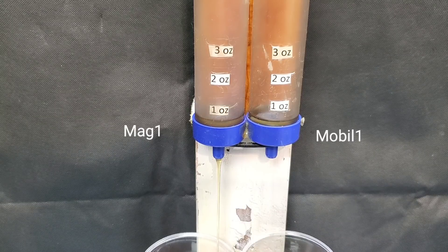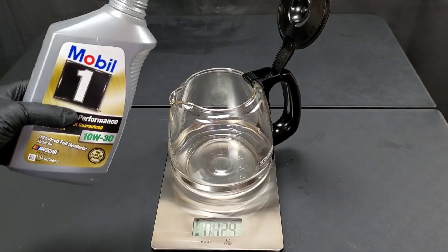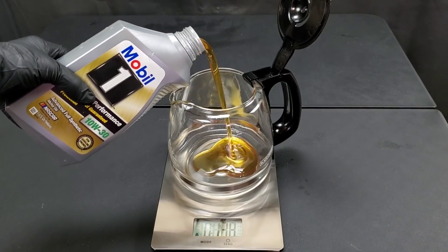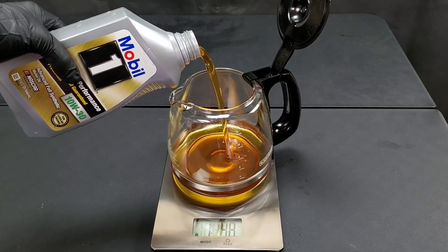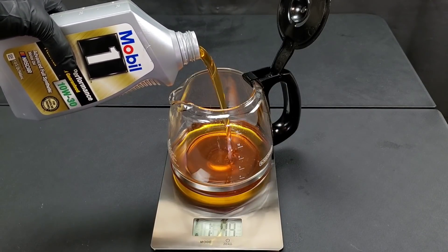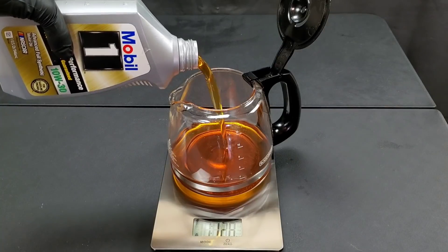Unbelievable — Mobile One wins by over one and a half ounces in the cold pour test. Can MAG-1 actually knock them out of the tournament? Starting off with a win in the NOAC volatility test, they definitely have the work cut out for them.